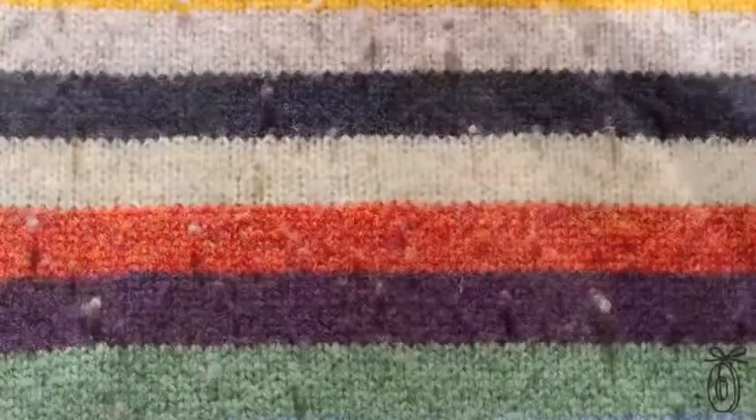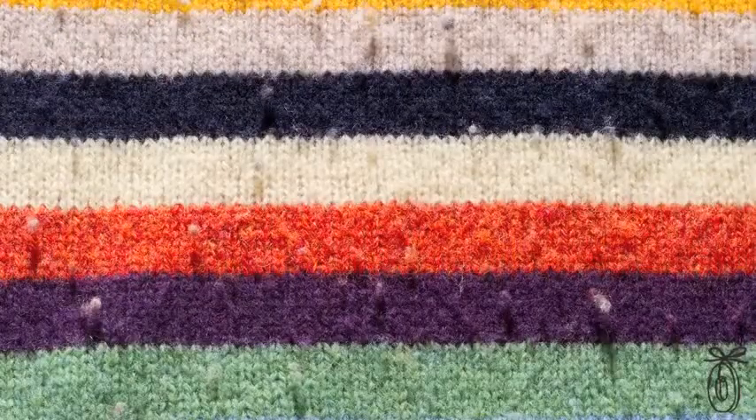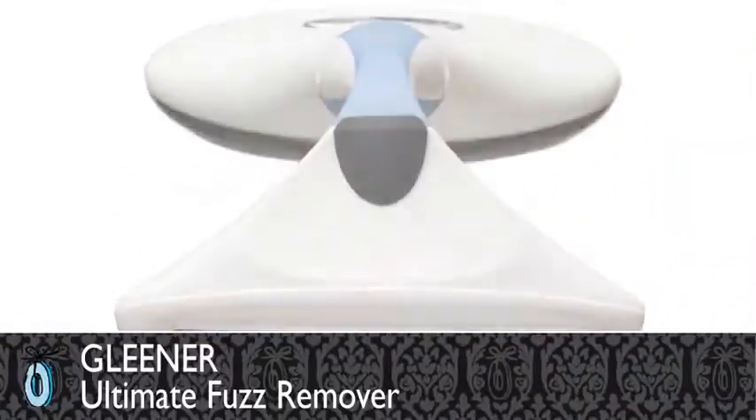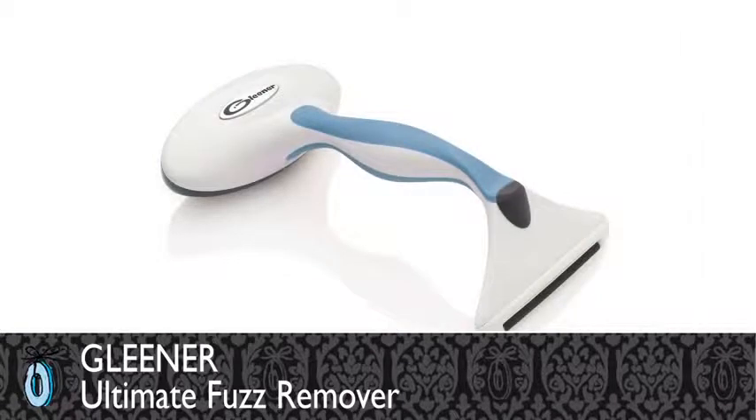You know those little hairy, awful fuzz balls — those little pills that form on your favorite sweater? The more you wear them, the worse they become. We found someone who became obsessed with those fuzz balls and she actually developed a tool that gets rid of them better than anything else out there. It's called the Gleaner, and she has a fantastic story. You just have to hear it straight from Kim Cole.